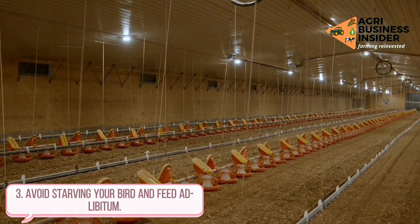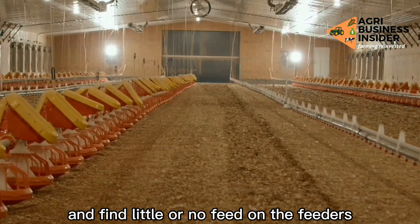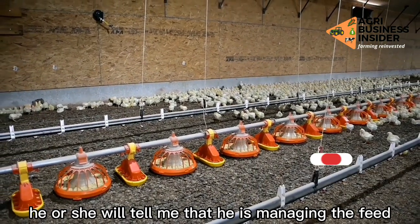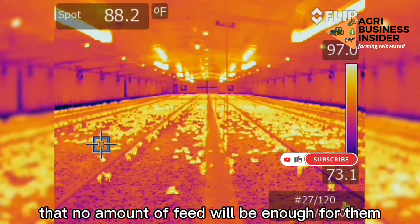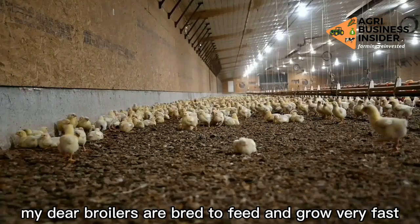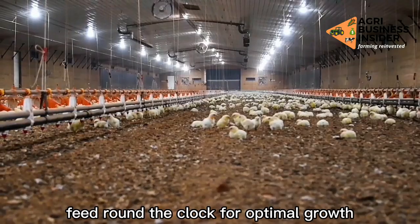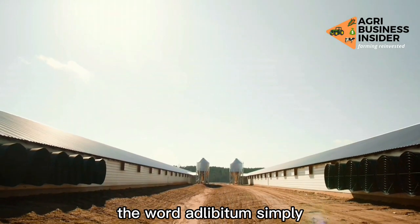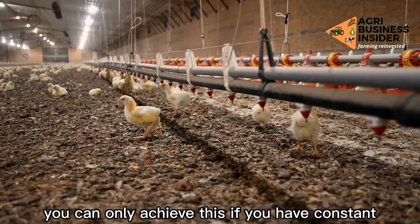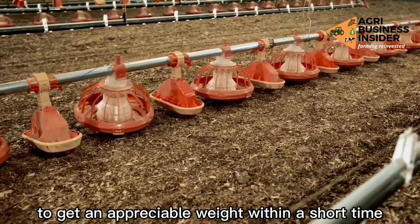Way 3: Avoid starving your birds — feed ad libitum. It amazes me when I visit some poultry farms and find little or no feed on the feeders. When I ask why, the farmer says he is managing the feed, that no amount will be enough. That is pure starvation for broilers. Broilers are bred to feed and grow very fast — that is what they are made for, to produce heavy meat within a short time. The word ad libitum simply means giving broilers feed round the clock and allowing them to eat as much as they can. You can only achieve this if you have constant dim light at night for your chickens, for them to get appreciable weight within a short time.